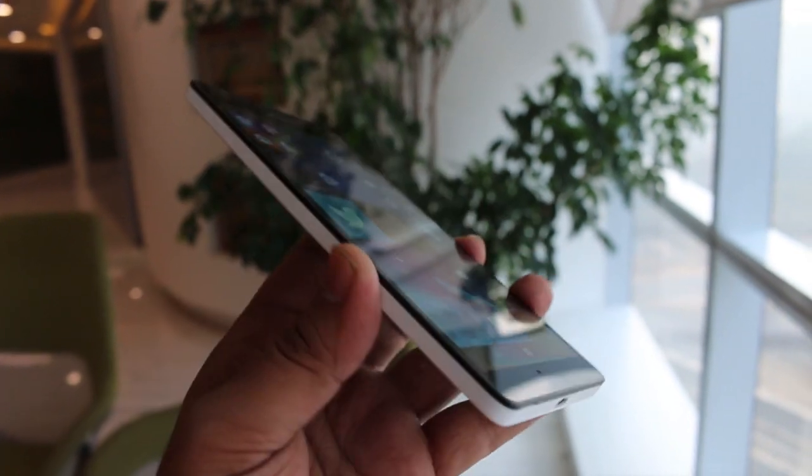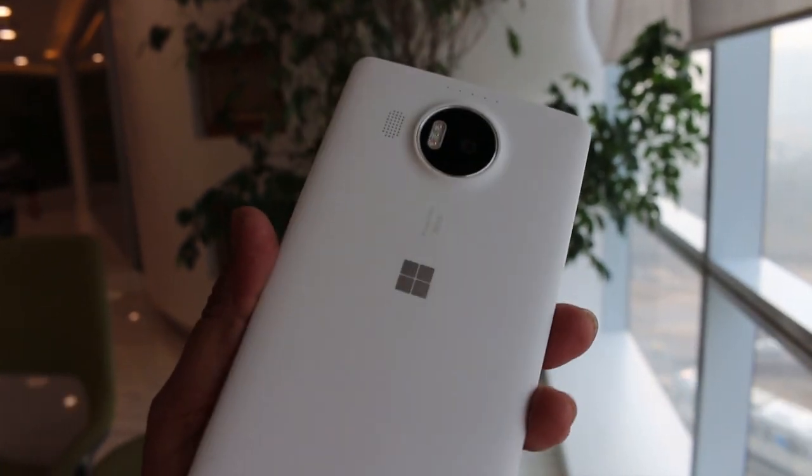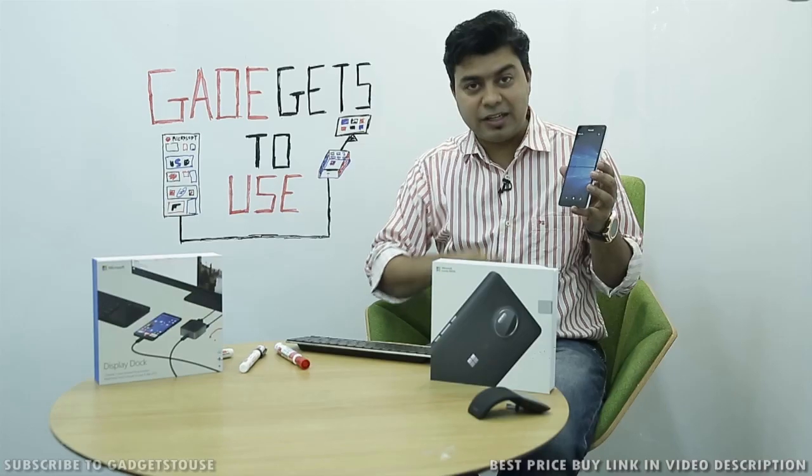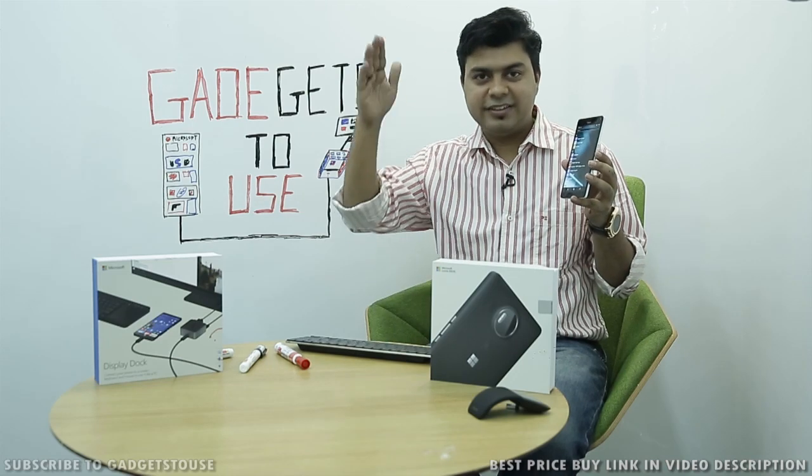If you have any queries or questions, please leave them in the comment section below. You can like this video by clicking the like button, and subscribe to our YouTube channel for more videos like this. Thanks for watching — this is Abhishek signing off.